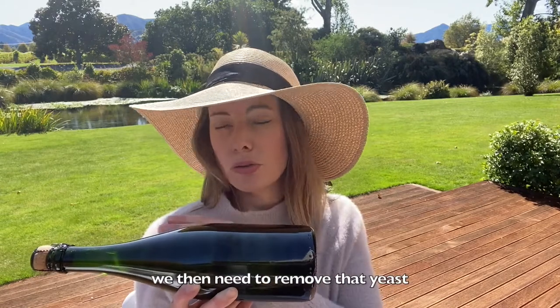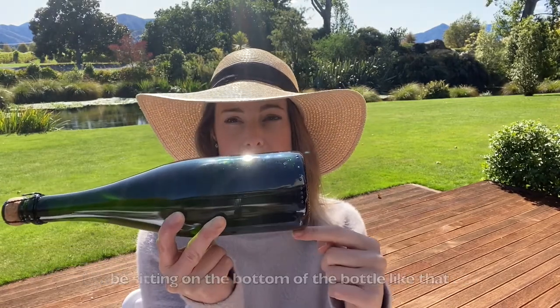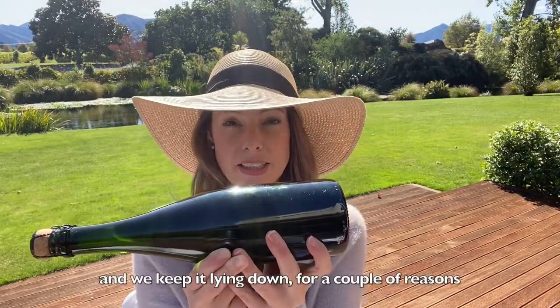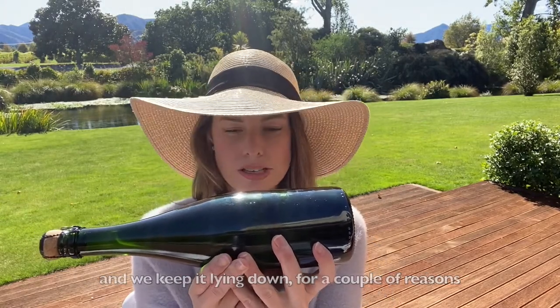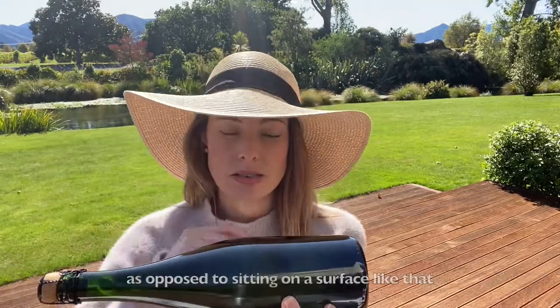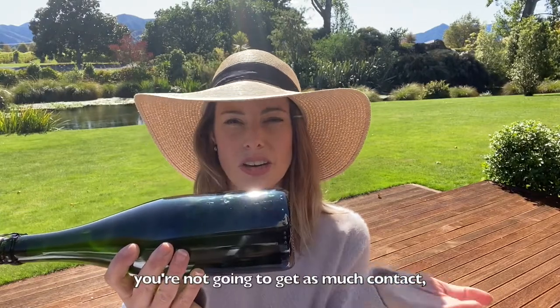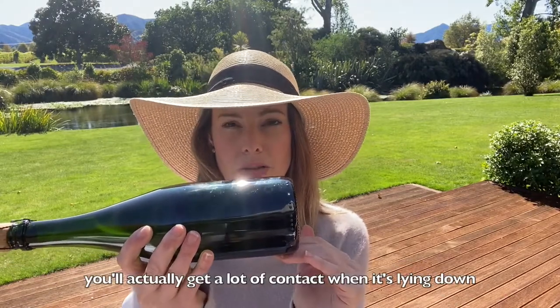We then need to remove that yeast in order to make the wine clear, because the yeast will be sitting on the bottom of the bottle and we keep it lying down. One reason is that the wine gets the most exposure to the most amount of yeast — as opposed to sitting upright, you get a lot more contact when it's lying down.